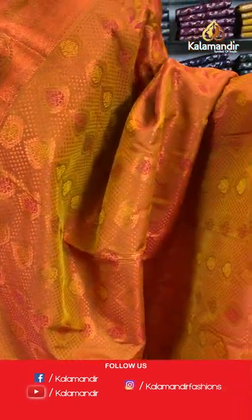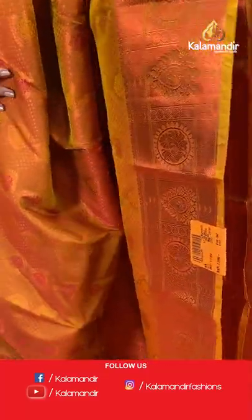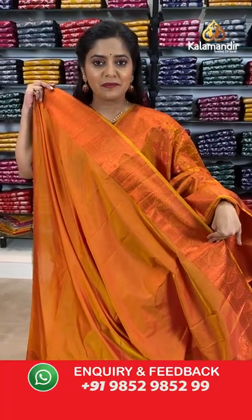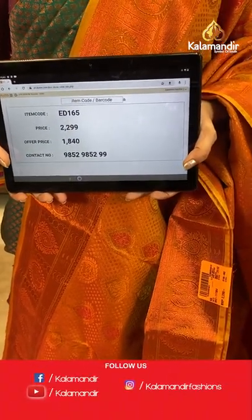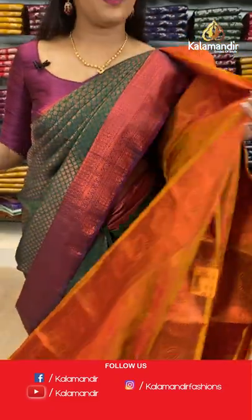Moving to copper zari work — a single coloured orange saree. Orange is a beautiful colour that complements copper zari work beautifully. The entire copper zari work on the saree looks orange in colour itself. We have brocade pattern on the body and border, with a grand pallu in full copper zari weaving. Plain orange blouse piece with zari border. Saree code is ED165, offer price 1840 rupees.